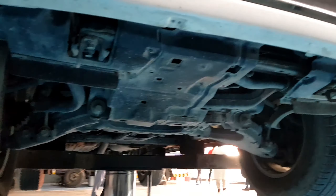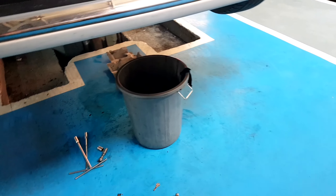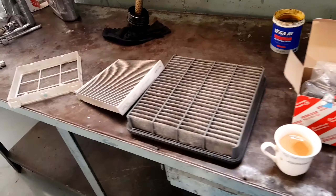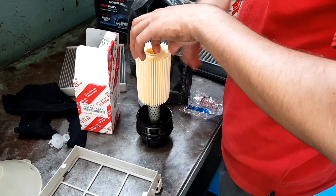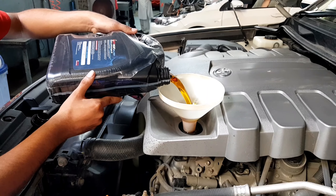The oil filter and oil are removed. You can also get an air filter and cabin filter, which will be changed. The oil change is shown here in detail.